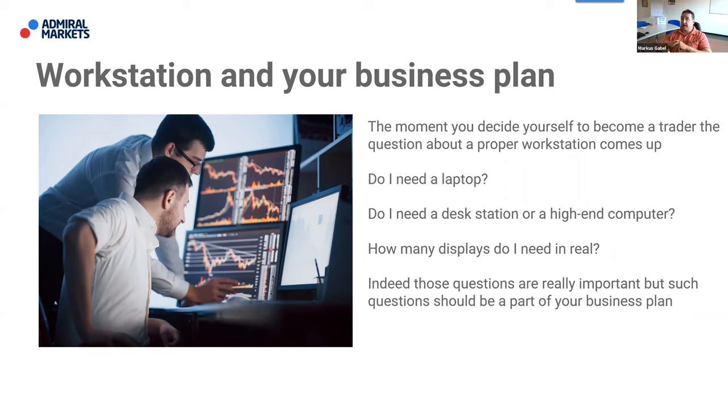In my opinion, the biggest secret in trading is that there doesn't exist any kind of secret. By the way, I'm a German guy so I make a lot of effort to speak English well — it's just a learning process. Even the longest way starts with the first step.